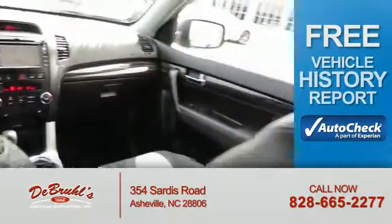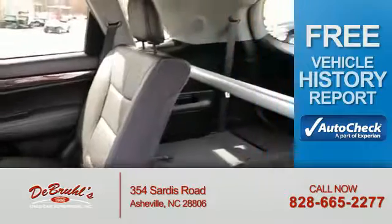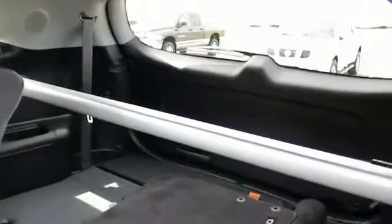Be confident in your purchase with an auto-check vehicle history report — the industry's trusted vehicle history provider. Great quality at a great price. Call or click to contact us today.